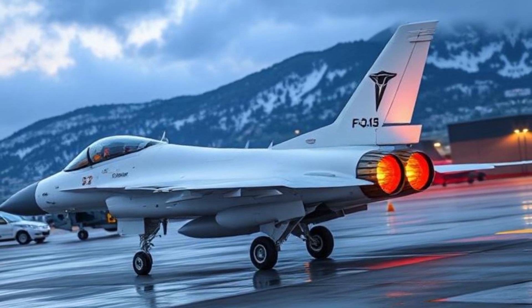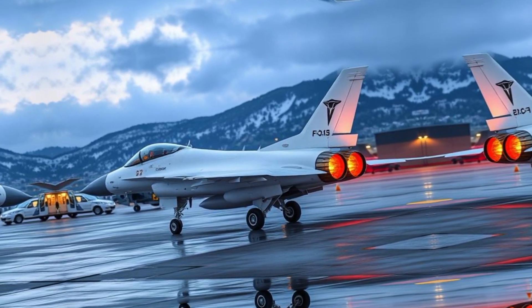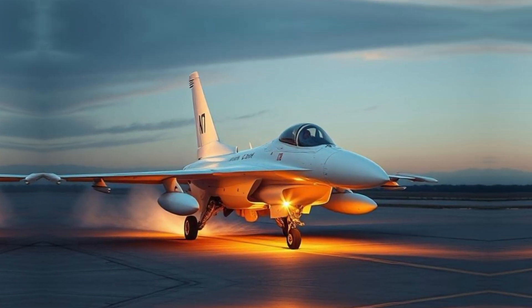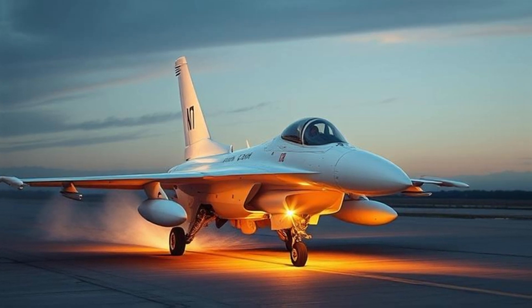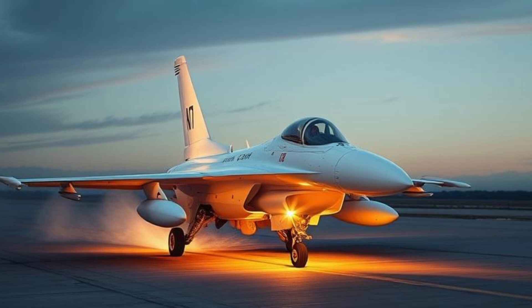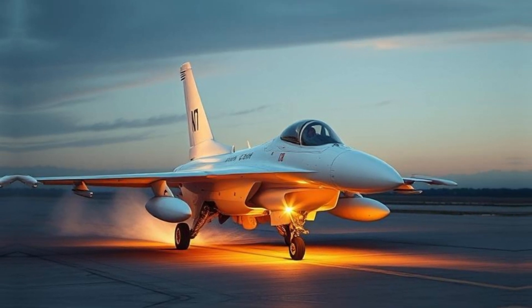Combat Performance: The F-16 has seen extensive combat use, proving its effectiveness in various conflicts. In Operation Desert Storm (1991), F-16s played a key role in bombing Iraqi military targets. During the Kosovo War (1999), US and NATO F-16s conducted airstrikes against Serbian forces.